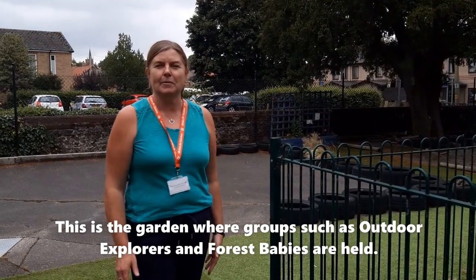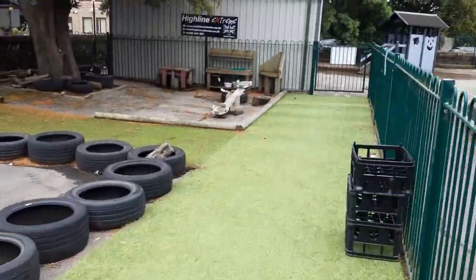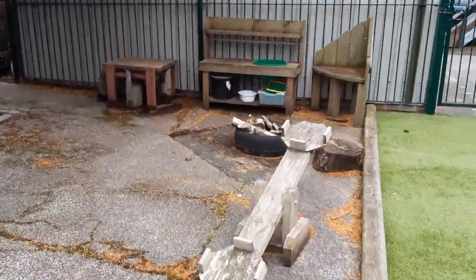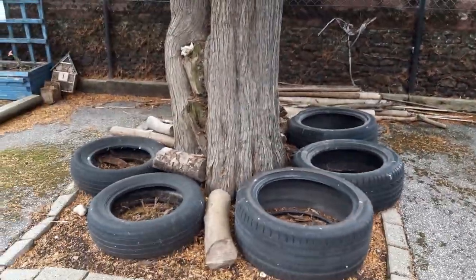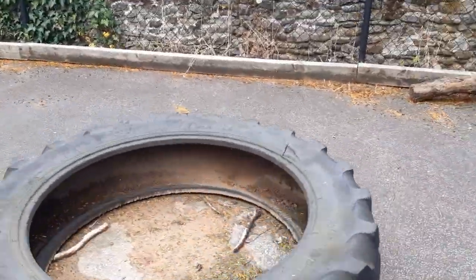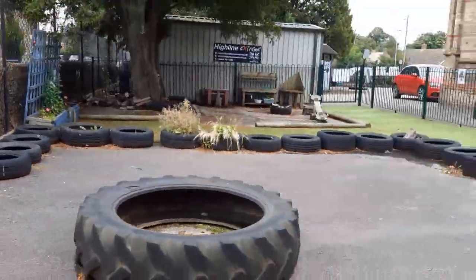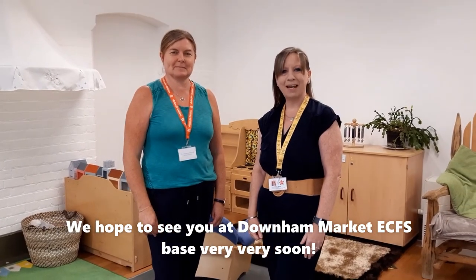So this is our garden. If you're coming to a group like Outdoor Explorers, this is where it will be. We hope you come to see our site and market base soon.